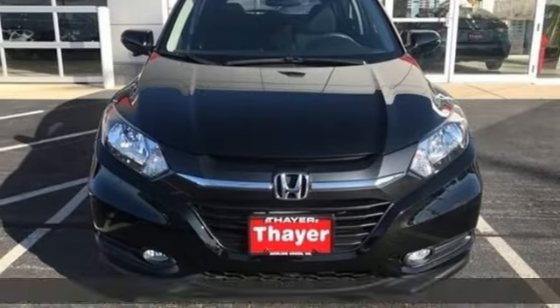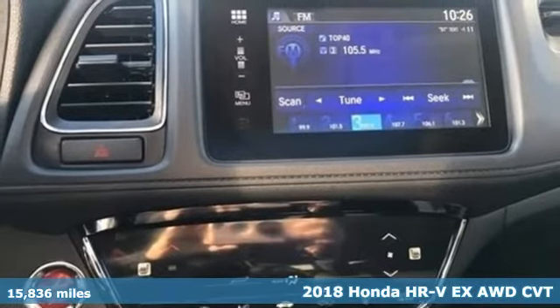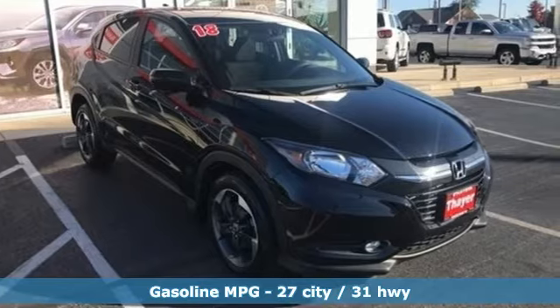It's a 2018 Honda HR-V. Packed with conveniences, versatility and a sporty driving feel with easy maneuverability, the HR-V tames the urban jungle.